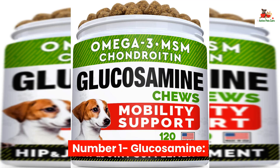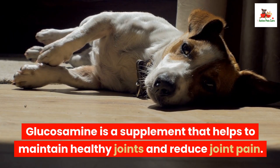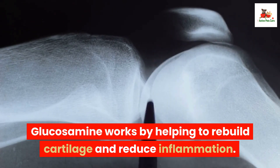Number 1: Glucosamine. Glucosamine is a supplement that helps to maintain healthy joints and reduce joint pain. It is particularly useful for older dogs or dogs with arthritis. Glucosamine works by helping to rebuild cartilage and reduce inflammation.